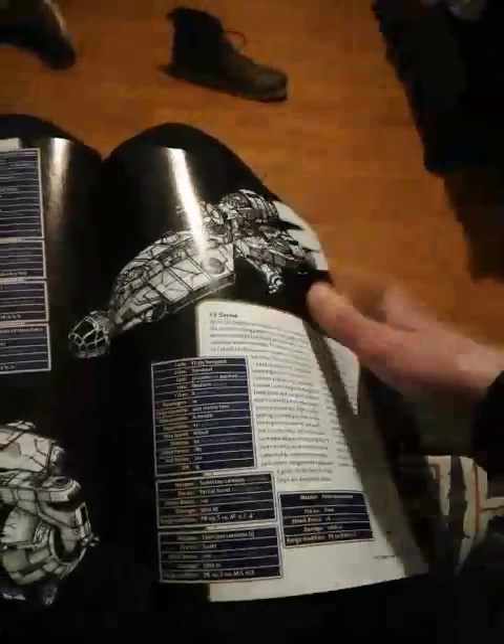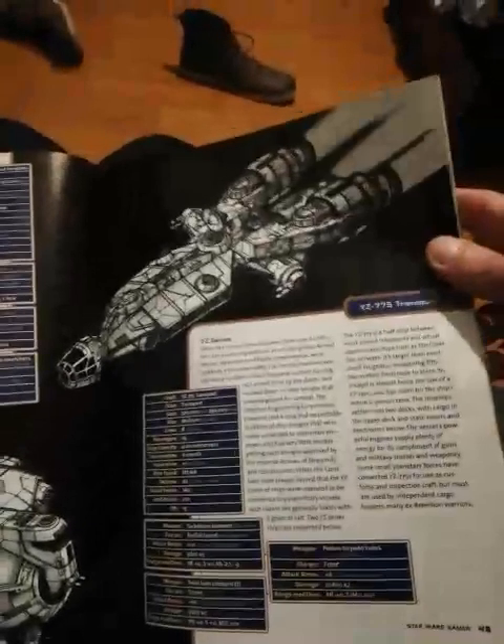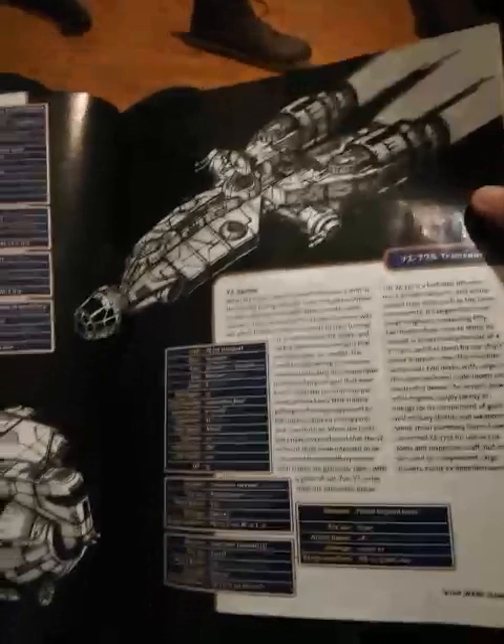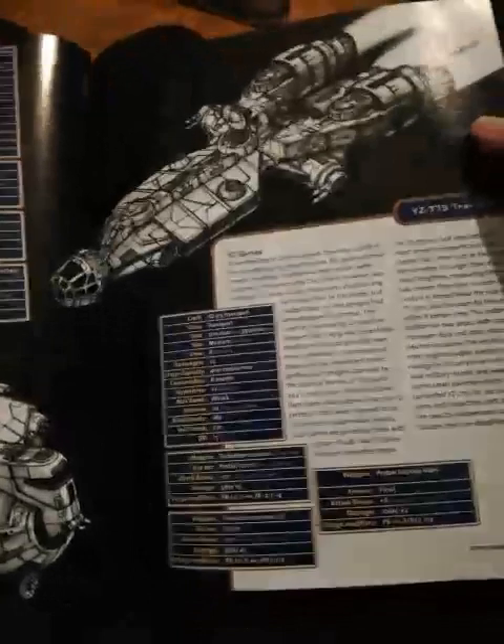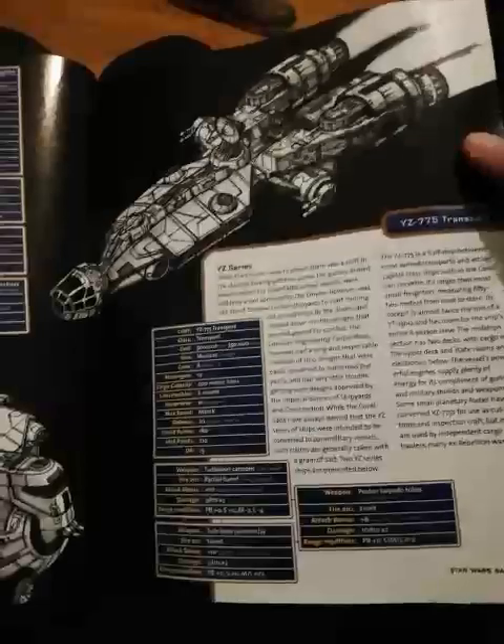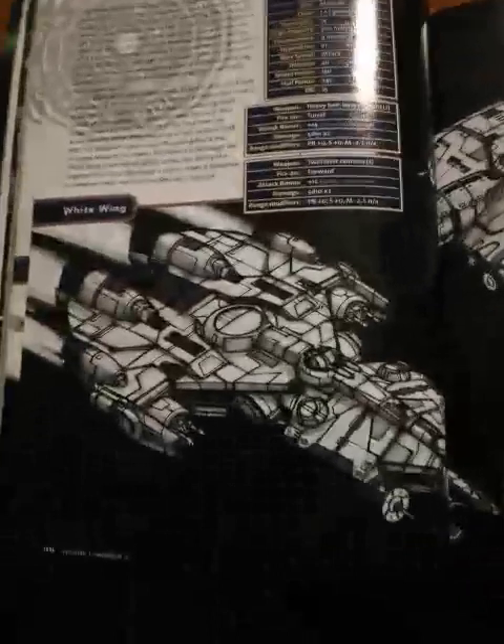I even heard of one of these things that has an internal hangar bay with four A-wings — I mean, how would you even do that? Like seriously, why not? I mean, it would be cheaper... Corellians just love to pimp up their ships, is what I'm saying.